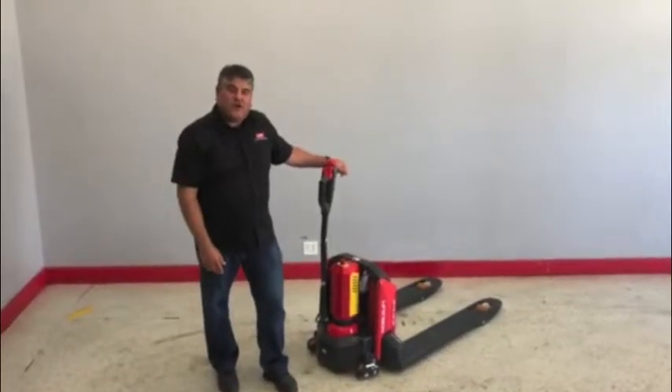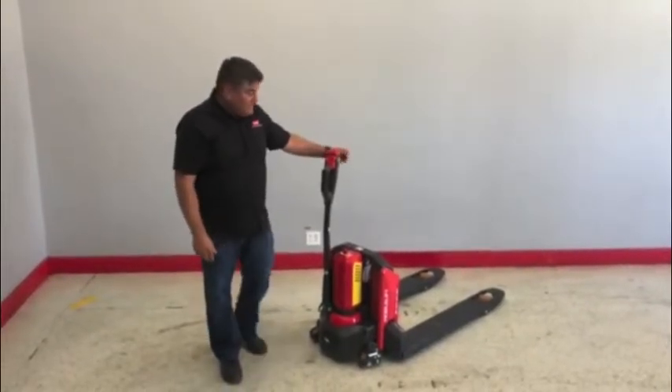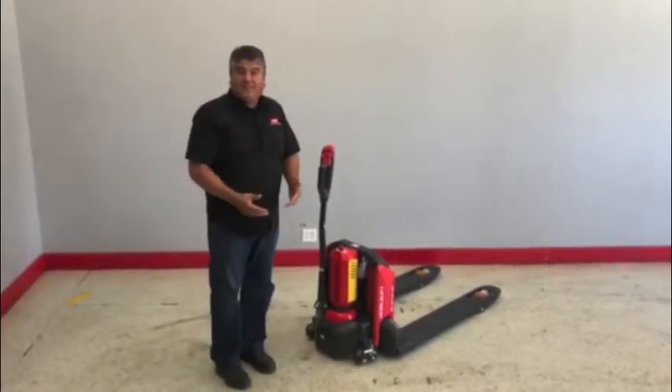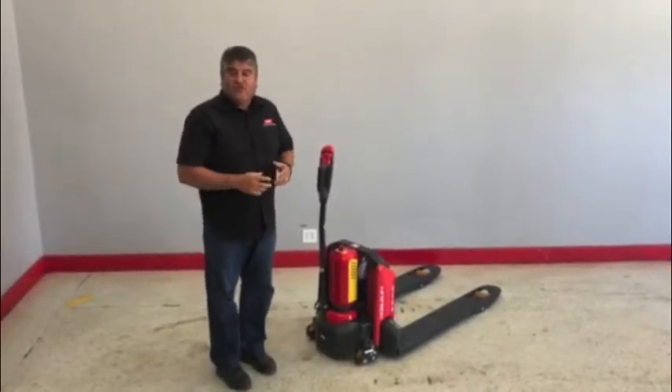Hi, this is David Coronado with Coronado Equipment Sales. We're really excited — we just got these little edges in. If you look at this pallet jack, you'd think it's a regular standard pallet jack without any automation. But this thing actually drives, this thing lifts — full power.